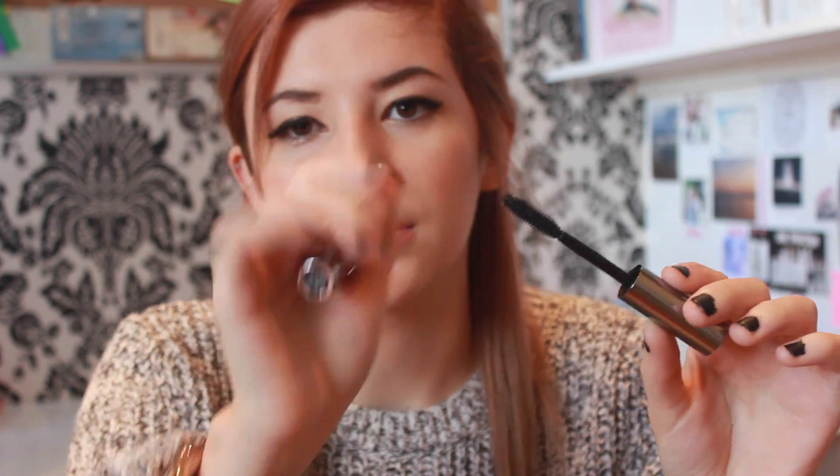I have really short, stubby, barely-there lashes, so I need quite a high-impact mascara to even make them show up. This really offers that — it gives me nice full lashes. It's not as wet as I remember it being. It's got a little ball at the end which lets you get into the inner corners for a really nice full effect. They also do a travel-size mini which is a lot cheaper than the £19.50 this is at, so if you want to try it, look for the mini version — they sell it in Boots.